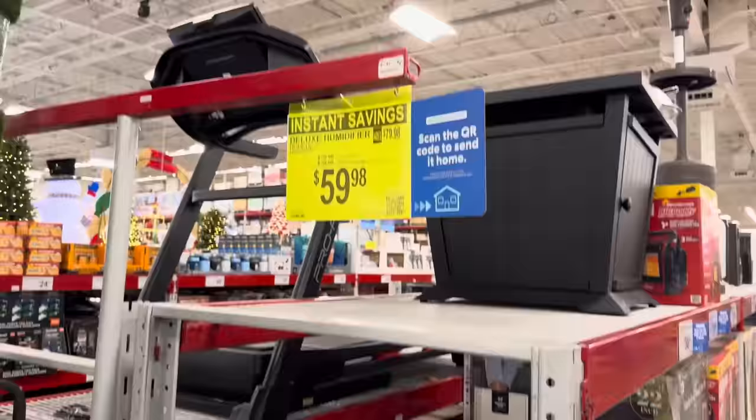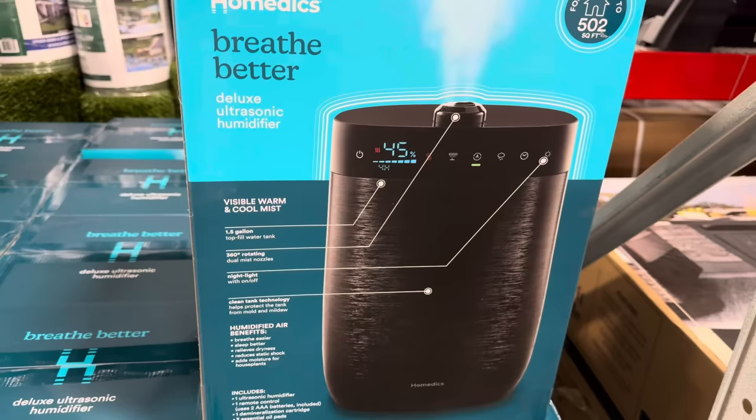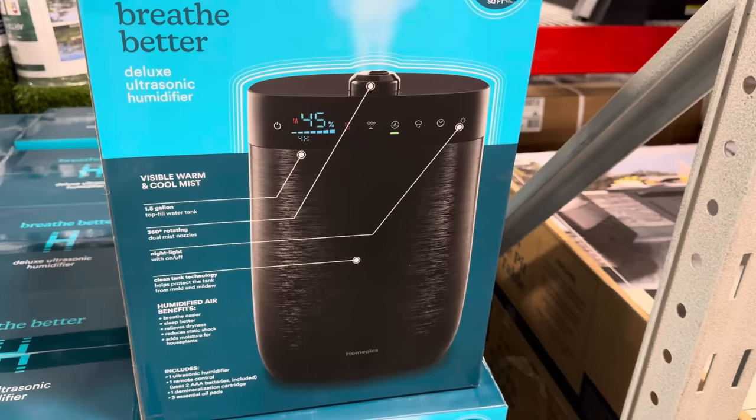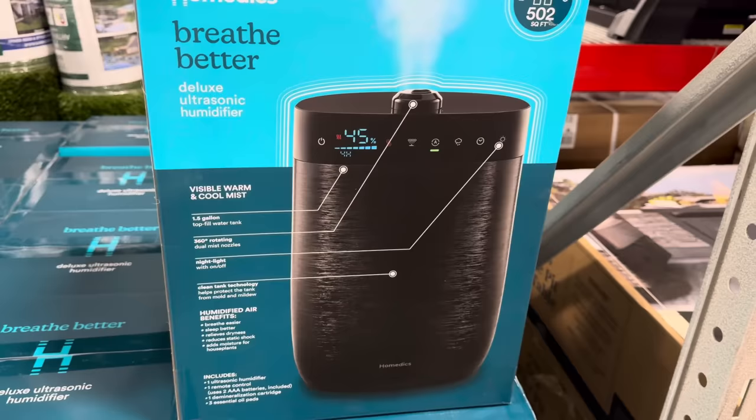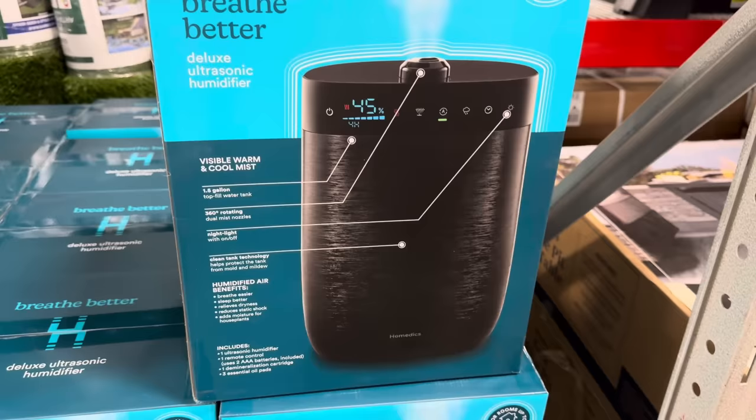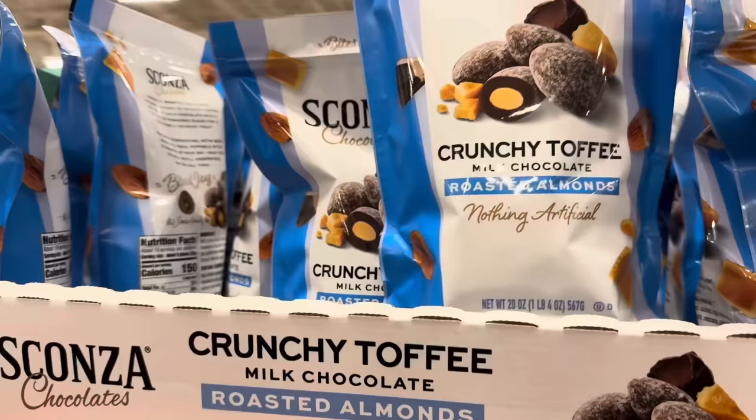The deluxe ultrasonic humidifier from Helmedics — $20 off, $59.98. Visible warm and cool mist, one and a half gallon top-fill water tank, 360-degree rotating dual mist nozzles, and a night light you can turn on or off. You're going to sleep better, relieve dryness, reduce static shock, and add moisture for house plants. That must be why I can't keep house plants alive! Good for rooms up to 502 square feet.